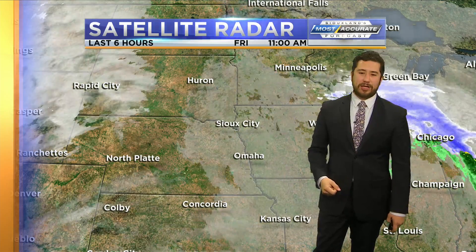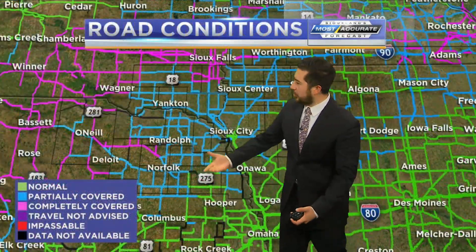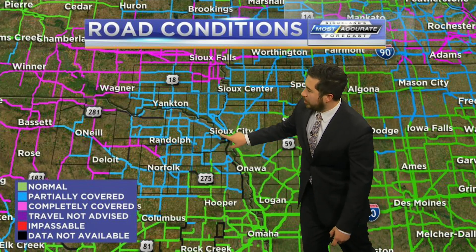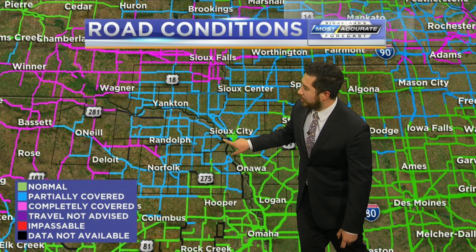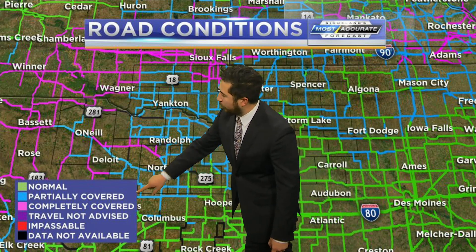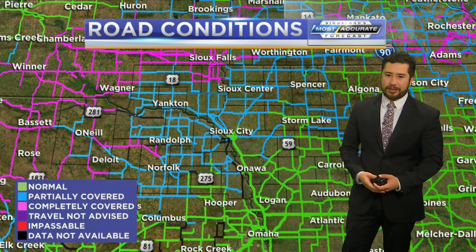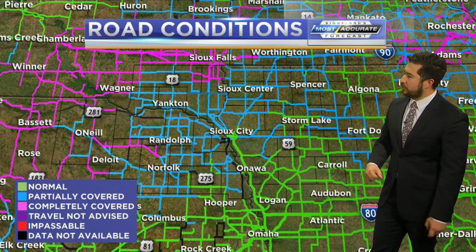So expect clouds to stick around. Road conditions in the region have been improving significantly since the morning hours. Earlier, the very far corner of northeastern Nebraska was showing travel not advised, but they've since improved greatly, with much of Iowa showing clear roads again.